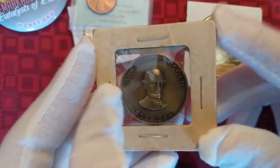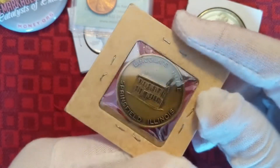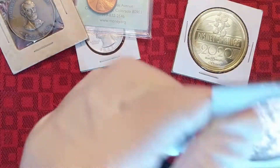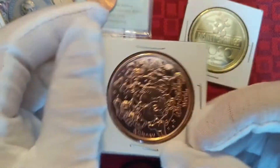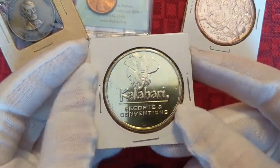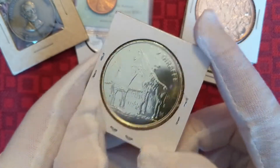We got this cool Abraham Lincoln medal. I really like this piece — I think it's really cool, just looks so nice. We got another token from Disney Springs, and this is another very similar token from Kalahari Water Park Resort. It's got a giraffe on it.